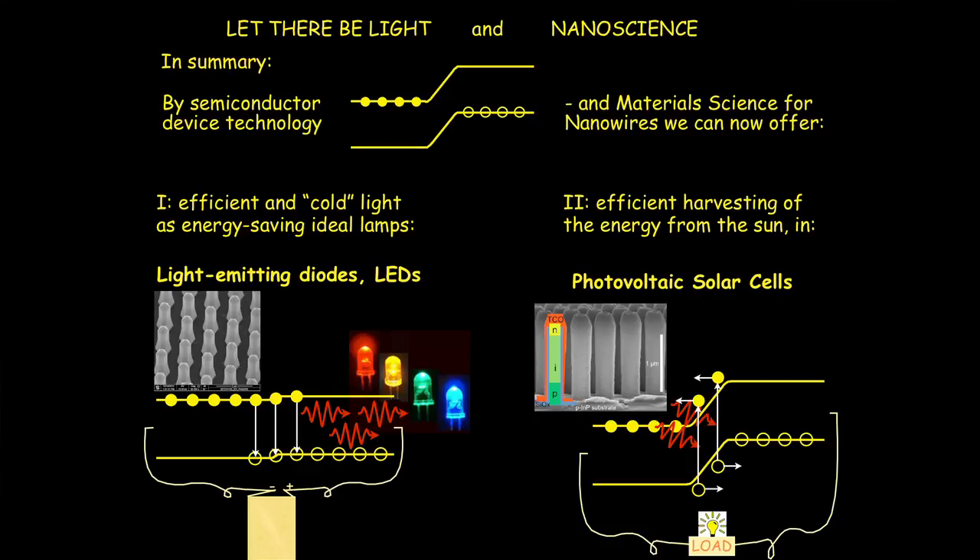To conclude, nanoscience is offering these technologies for efficiently generating light, as well as providing us with efficient solar cells to harvest the energy from the abundant influx of light from the sun.